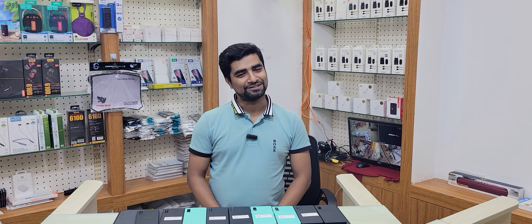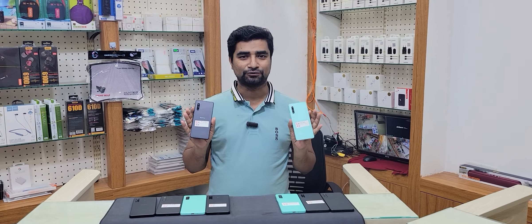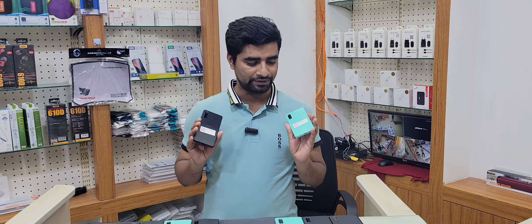Hello everyone, welcome to my channel. My name is Sony Xperia 10 Mark 4. Sony Xperia 10 Mark 4 has been a great short shot.